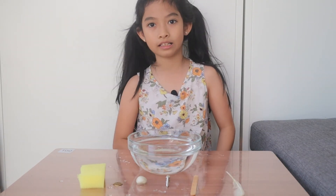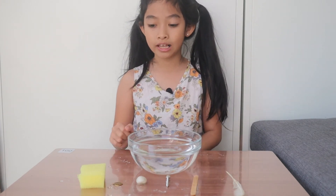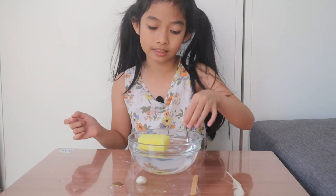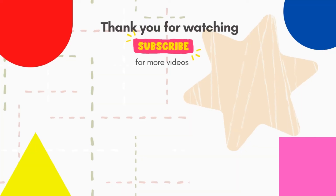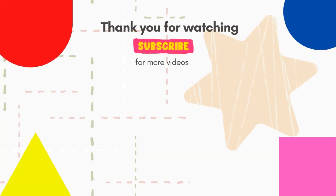You can find something in your house or outside your house and test it to see if it floats or if it sinks. That's the end. Bye bye. Don't forget to subscribe. Thank you so much.